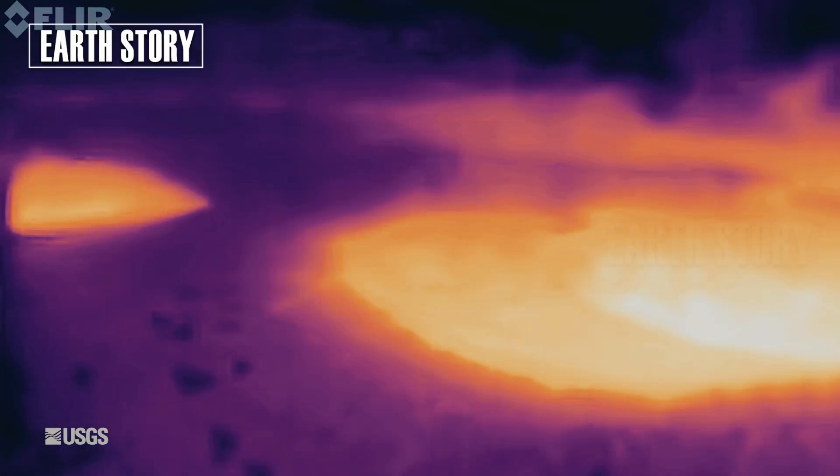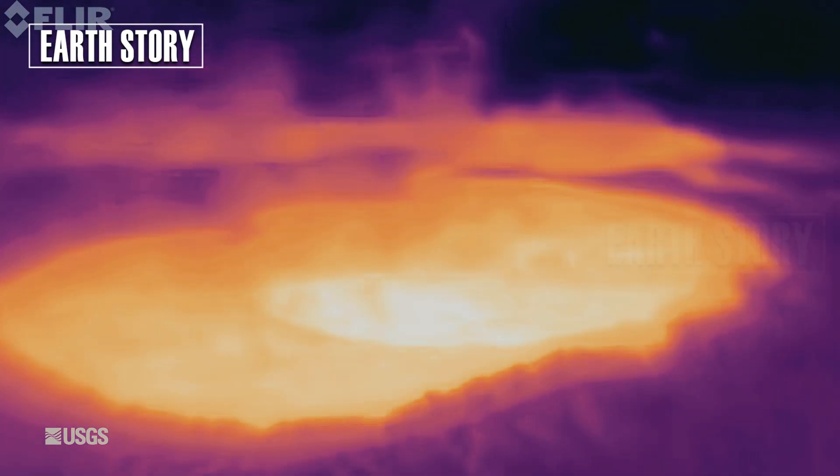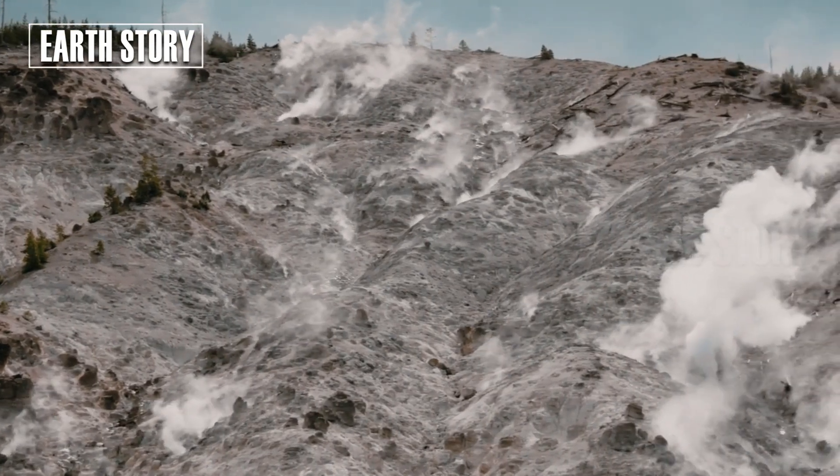This incident occurred earlier this year as Yellowstone entered winter, and for the first time in history, the eruption was clearly captured by a webcam.